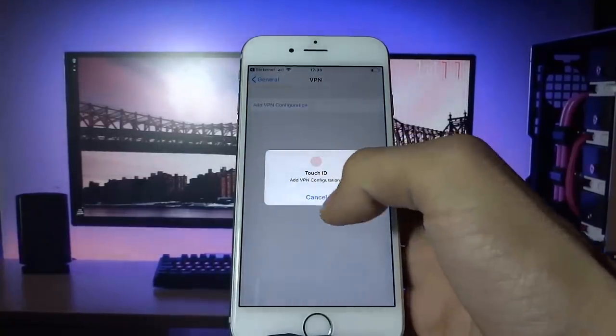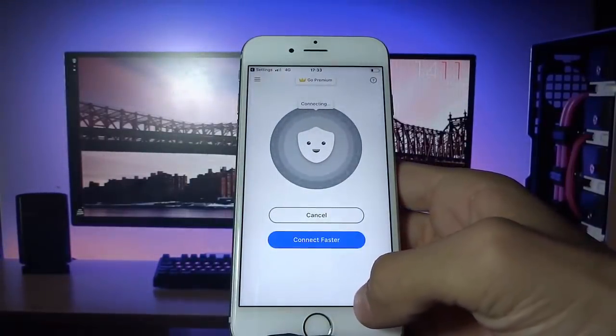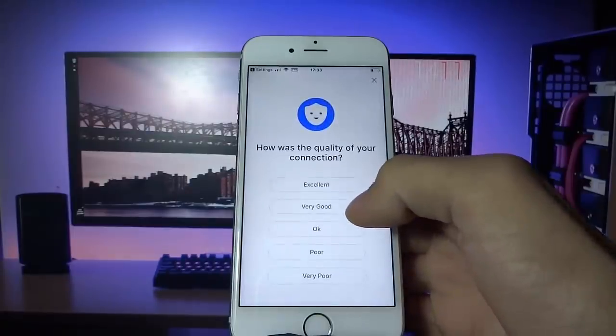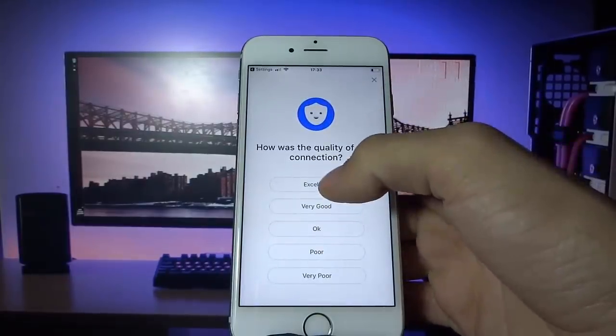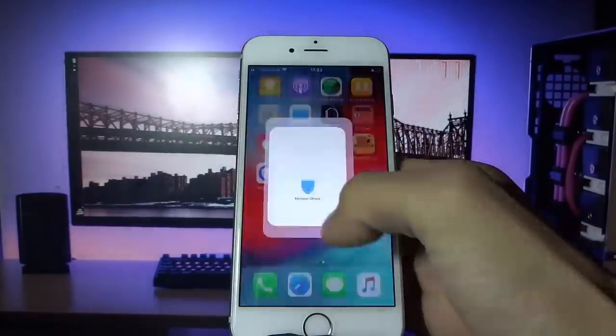For the first app I installed Betternet VPN proxy. The instructions just told me to connect to the VPN, so all I'm doing here is connecting to the VPN. I successfully connected, so I followed those instructions and now I can go ahead and disconnect.